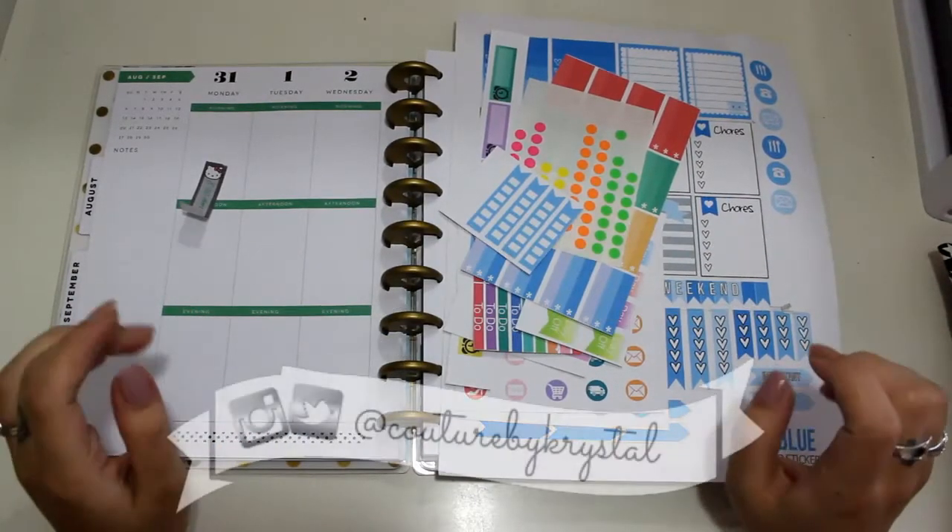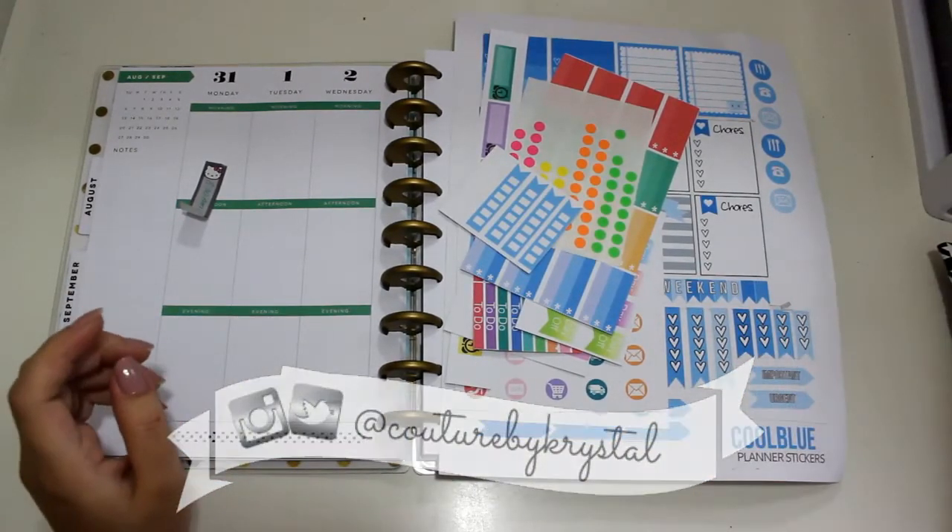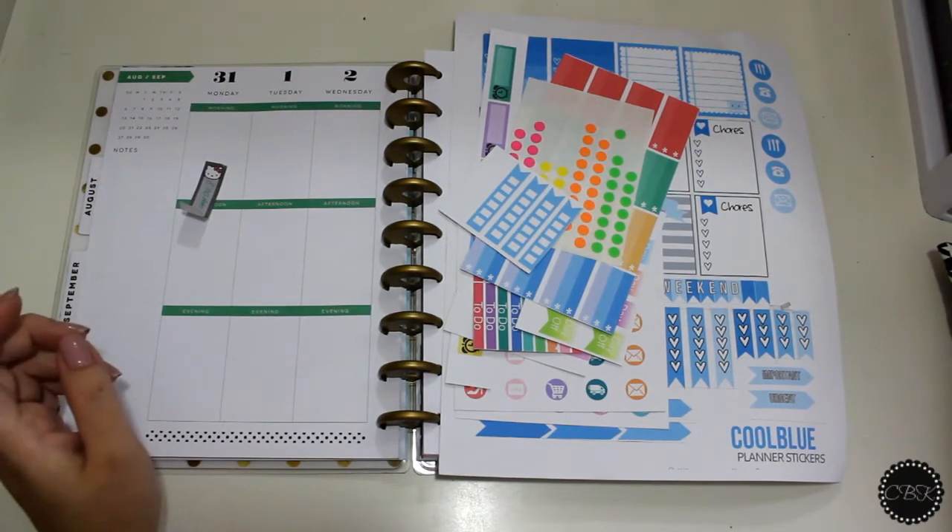Hi guys, welcome back to my channel! This is my first Plan With Me, so we're going to see how it works out. I really hope you guys enjoy it. First, I'm going to start off by showing you the stickers I'm going to be using today.